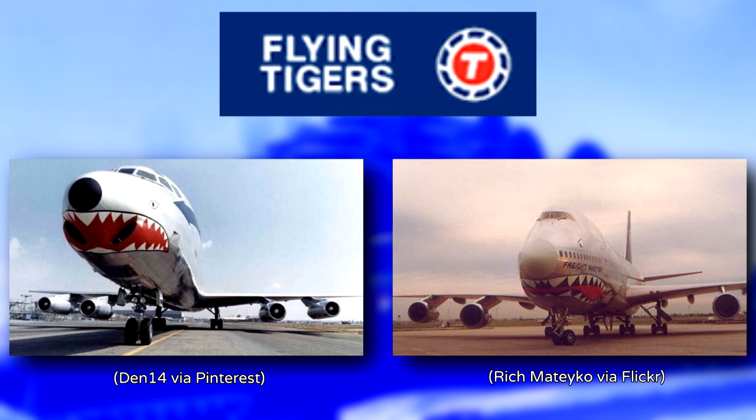They painted the shark-faced nose art to intimidate enemy aircraft, which is why Flying Tiger Line paid tribute to their heritage by painting a DC-8 and a 747-100 with the shark-faces.